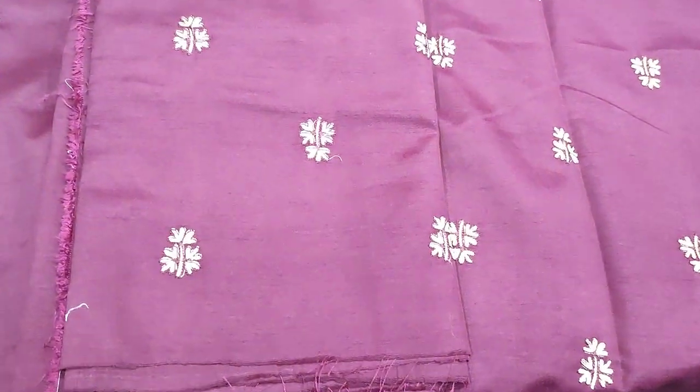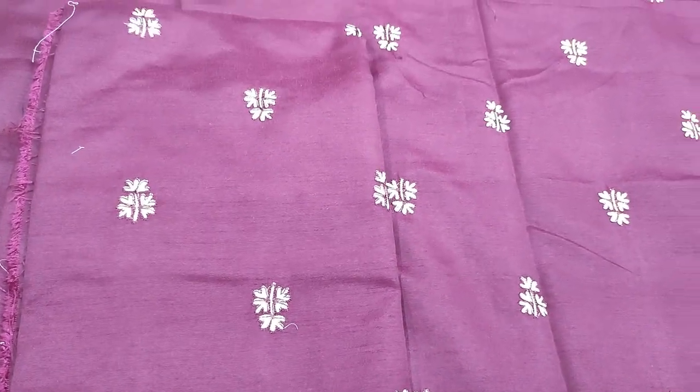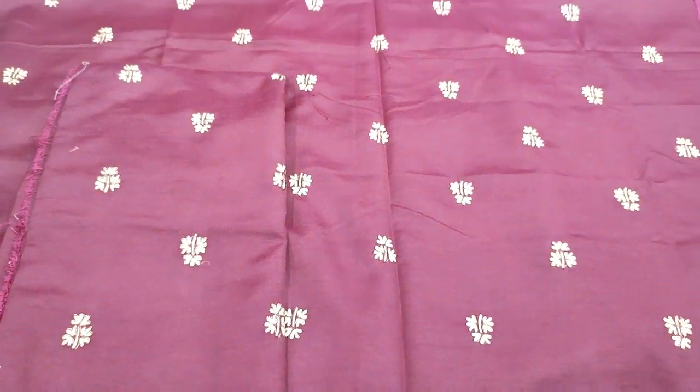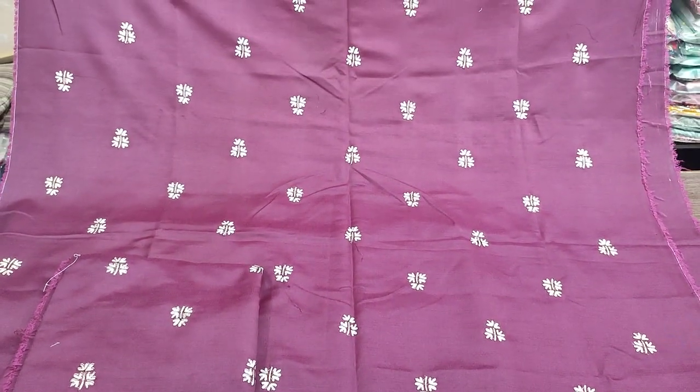This is a silk fabric — a two-piece item. The silk fabric set is $1,300. Thank you very much.